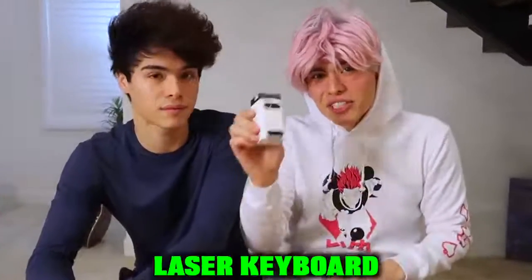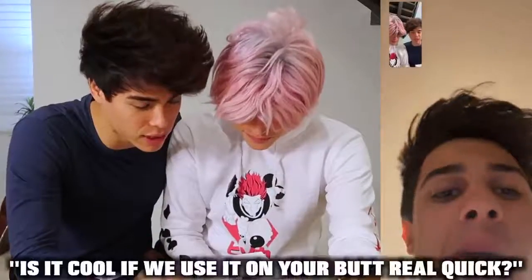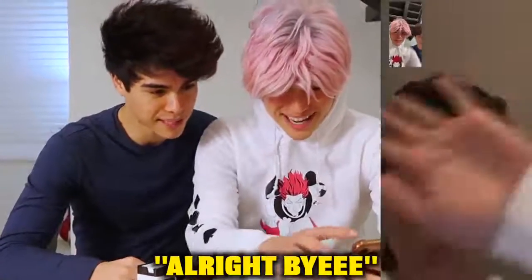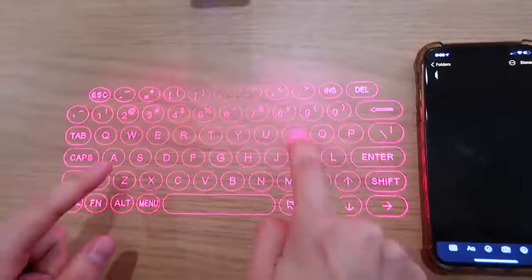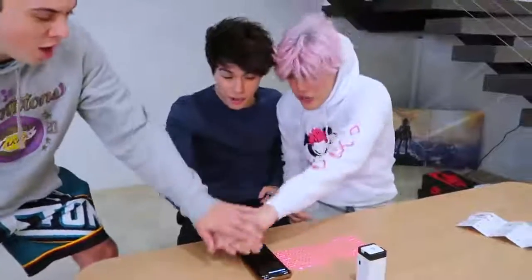So the next gadget we have is this laser keyboard right here for your phone. The instructions say use it on a flat surface — I know just the perfect person for that. Hey Brent, the instructions manual says we need a flat surface, so is it cool to use it on your butt real quick? Alright, all right, let's turn it on. Whoa — it actually worked! Wait, is that saying what I think it's saying? Like and subscribe? Should we do it together? Bring it in Tanner — two, three, like and subscribe!